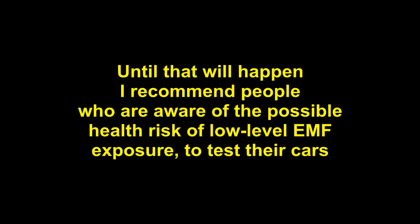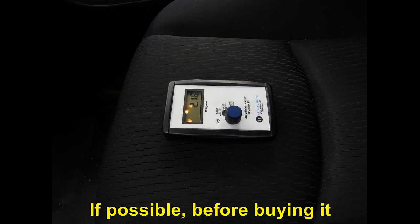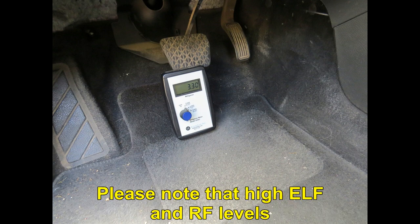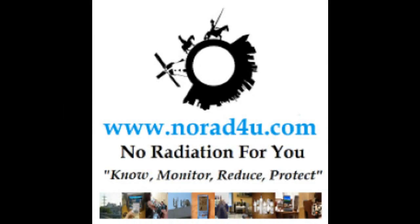Until that happens, I recommend people who are aware of the possible health risks of low-level EMF exposure to test their cars — both for ELF magnetic field and RF radiation, if possible, before buying. Especially if you are an electromagnetic hypersensitive person. Please note that high ELF and RF levels can exist in electric, hybrid, gas, petrol, or diesel cars. So be sure to test them for yourself. Thanks for watching and see you next time.